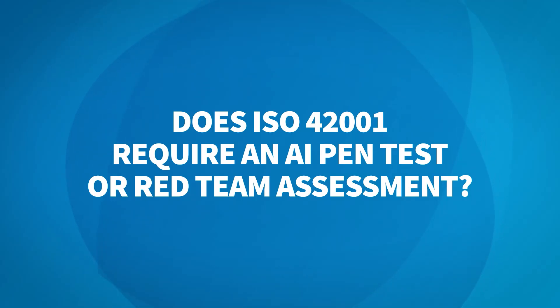Does ISO 42001 require an AI pen test or red team assessment? It does not specifically require this per the standard as written. However, as part of an effective risk management program, system vulnerabilities should always be incorporated within that approach to ensure that you have effective controls in place for mitigating any identified vulnerabilities. It's also part of your annex control framework in terms of assuring that, prior to deploying AI systems and while they're in deployment, you are assessing these risks on a continual basis.